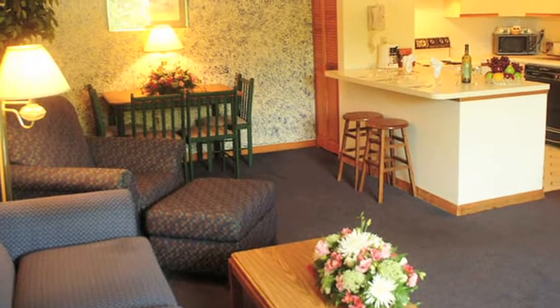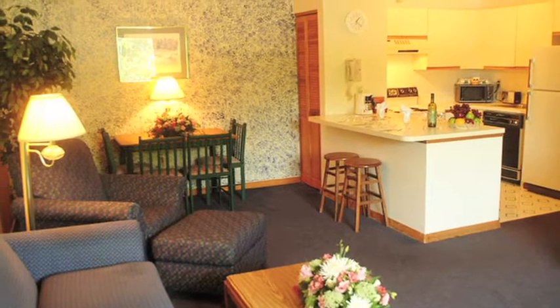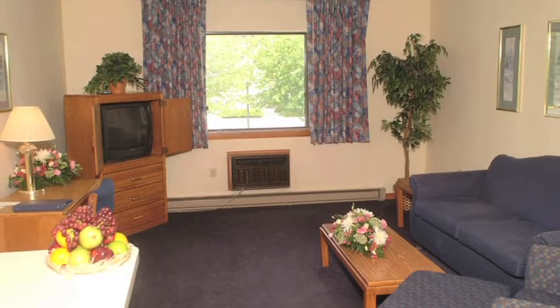At Groton Inn & Suites, you'll find 112 inviting rooms designed to fit any family or group size. We have traditional rooms and deluxe suites featuring a refrigerator and microwave,